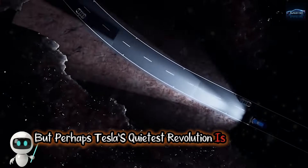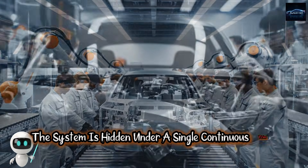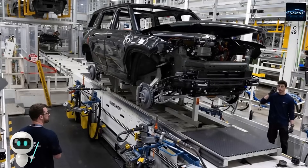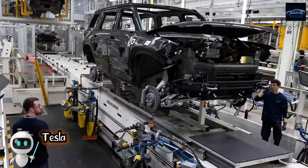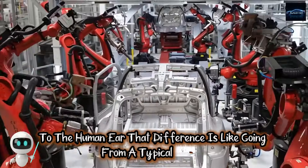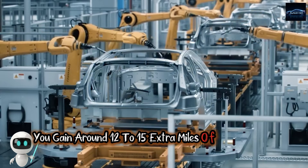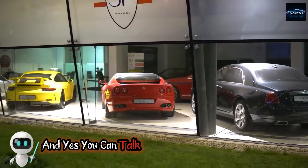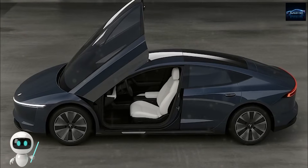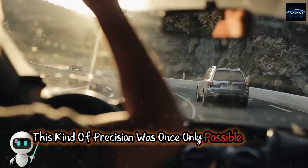Perhaps Tesla's quietest revolution is the invisible HVAC system. There are no visible air vents — the system is hidden under a single continuous trim line. Instead of dozens of mechanical flaps, the Model 2 uses 16 microvalves that direct airflow precisely using digital controls. The result is silence: Tesla measured the cabin to be approximately 4 decibels quieter than the Highland Model 3, the equivalent of going from a typical office to a peaceful library. The system also uses about 15% less energy, gaining around 12 to 15 extra miles of range per full charge. You can even say 'send cool air to my left side' and the car responds instantly — infrared sensors map your body temperature and heat zones in real time, delivering micro-targeted comfort once only possible in high-end aviation.